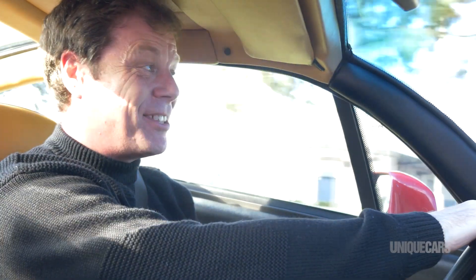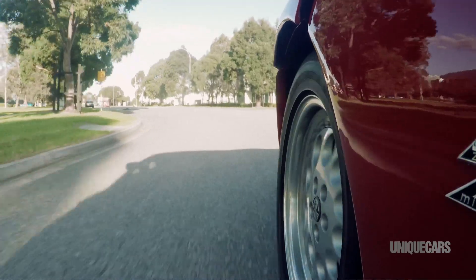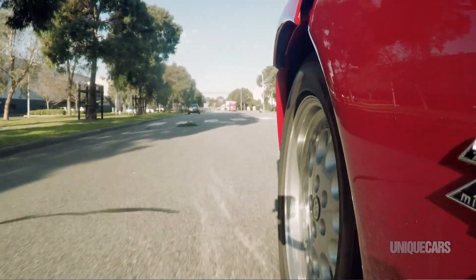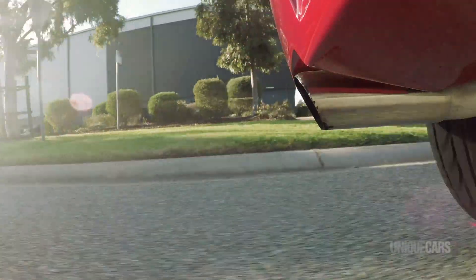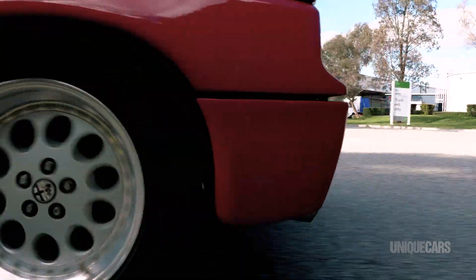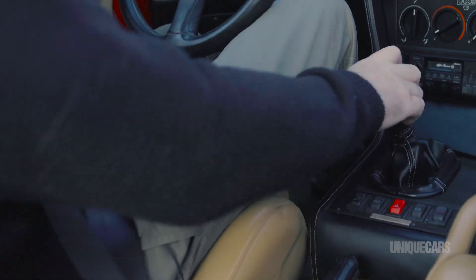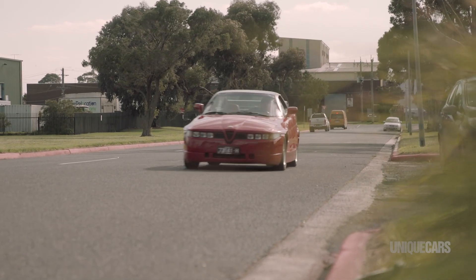What a fantastic thing this Alfa SZ is. Yes, you can call it a throwback and the handling is of its time, but it's none the worse for that. At the end of the 80s, everyone was launching high-tech, all-wheel-drive, turbocharged sports cars. And I like the simplicity of this car. A sports car should stir the soul. This one does all the time. The Alfa SZ is always an occasion.